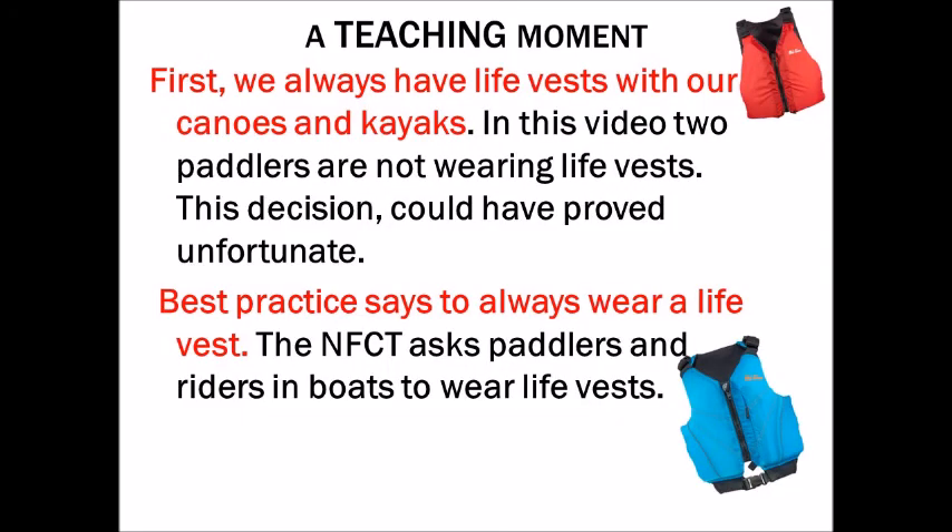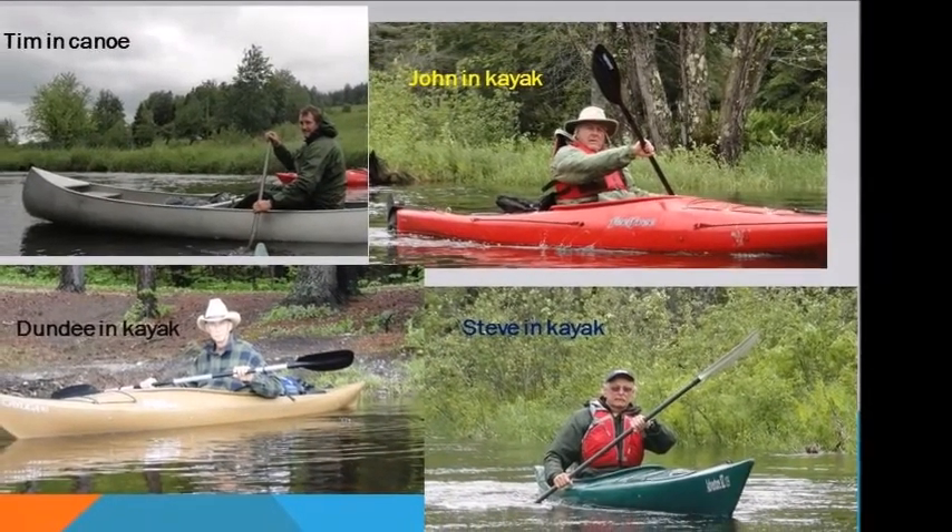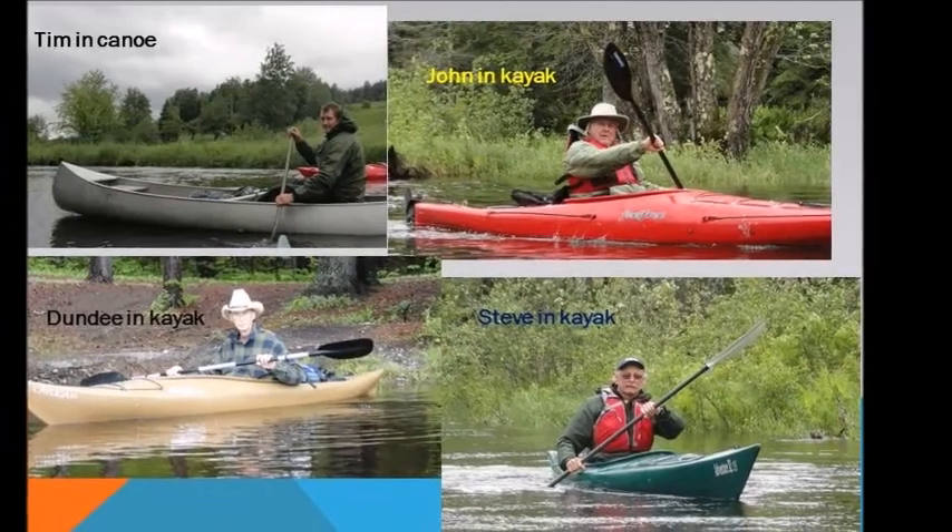Teaching moment. First, we always have life vests with our canoes and kayaks. In this video, two paddlers are not wearing life vests. This decision could have proved unfortunate. Best practice is to always wear a life vest. The Northern Forest Canoe Trail asks paddlers and riders in boats to wear life vests.